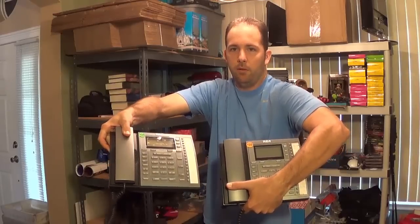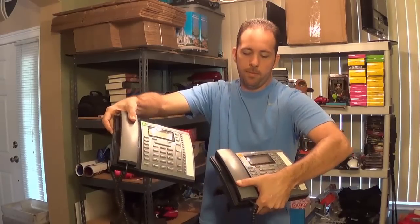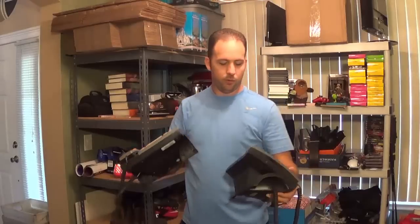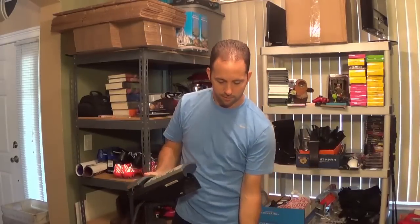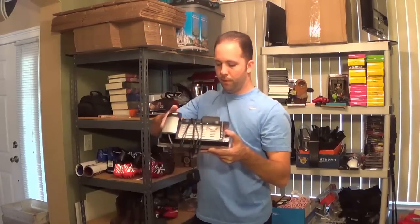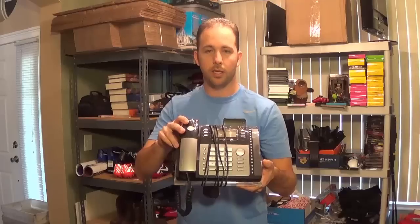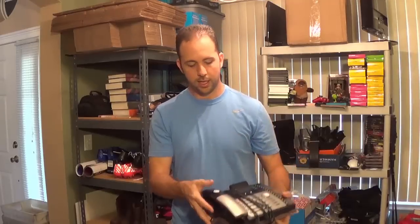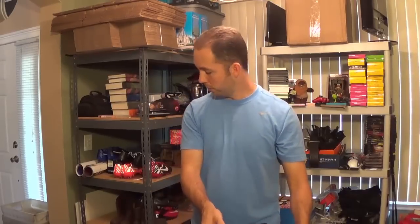I picked up three business phones. I don't normally buy these but I paid $10 for a pair — they were asking $10 each. Each one sells on Amazon for about $40. These two were missing the power cable, so I need to find one. Another person had a different business phone that sells for $40 to $50 and they wanted $1 on it — and this one had a power cable, so I can use it to test the others.